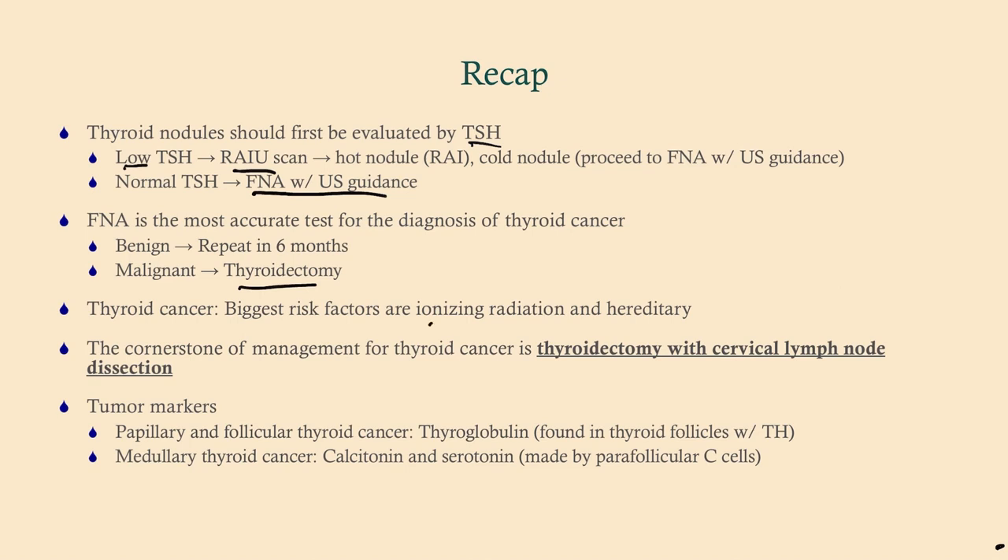The biggest risk factors for thyroid cancer are ionizing radiation and hereditary cancer syndromes, primarily MEN type 2. The cornerstone of management is thyroidectomy — hemi or total depending primarily on tumor size — plus cervical lymph node dissection. Know your tumor markers: for papillary or follicular thyroid cancer, the marker is thyroglobulin; for medullary thyroid cancer, it's calcitonin and serotonin, since it arises from parafollicular C-cells.